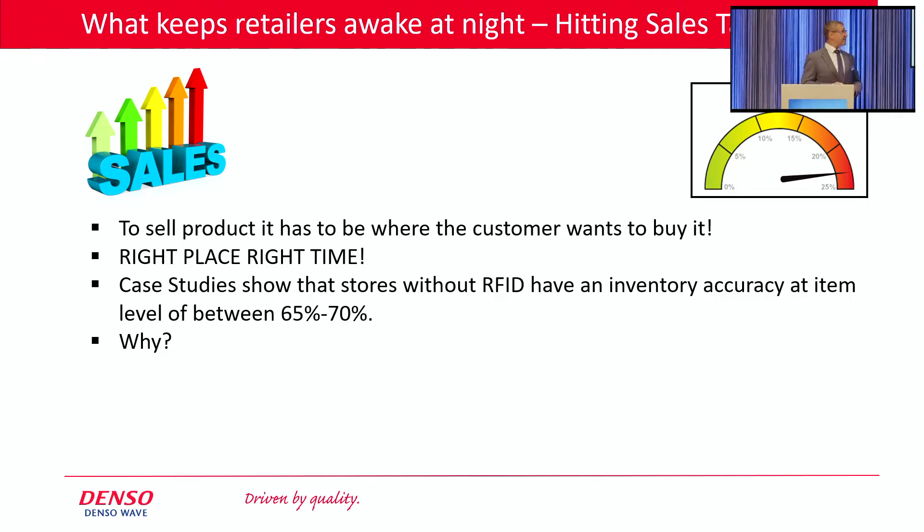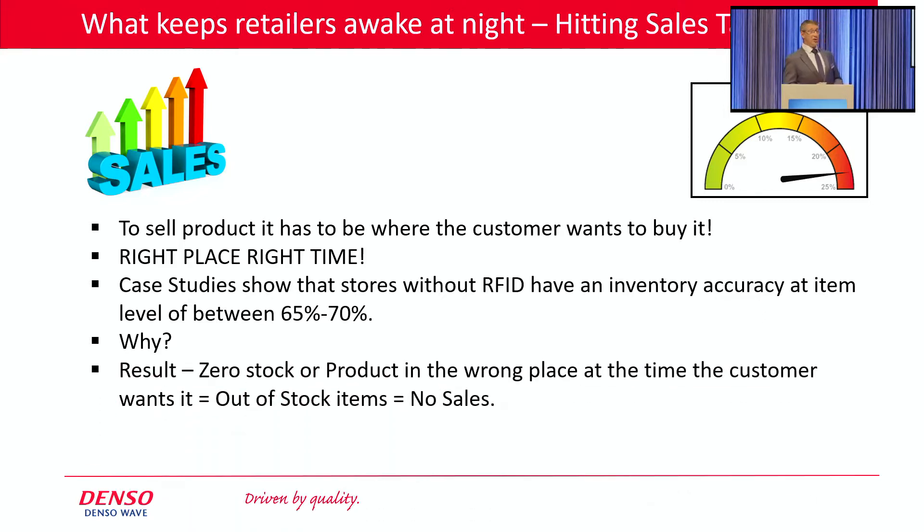So why does poor inventory accuracy affect your sales? Let's imagine your flagship store and you have a high-selling product. Your system shows that you have 25 pieces on stock — but in reality, due to theft and process errors, you have zero. You have zero, you can't sell any. But your system will never replenish your stock because your system is saying you have 25 on stock. Result: zero stock, zero replenishment, zero sales. I would challenge anybody to tell me how that helps you to hit your sales target.